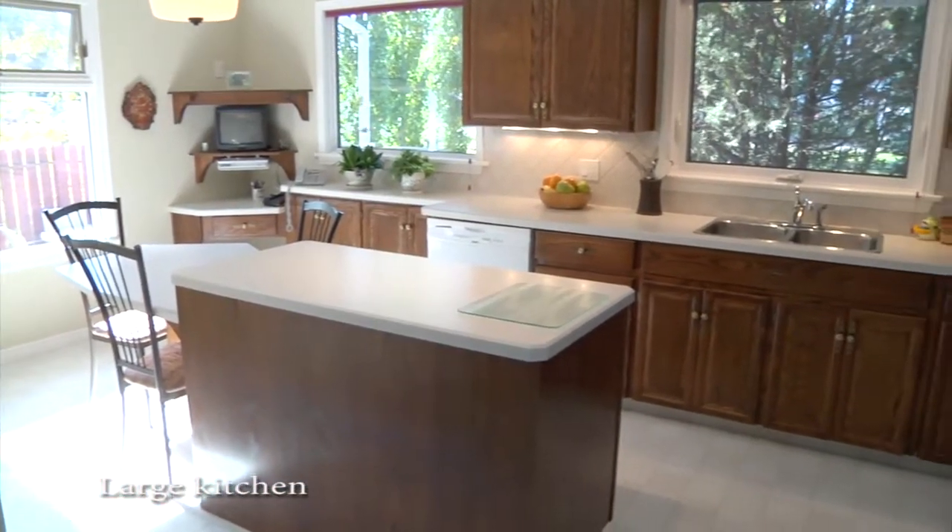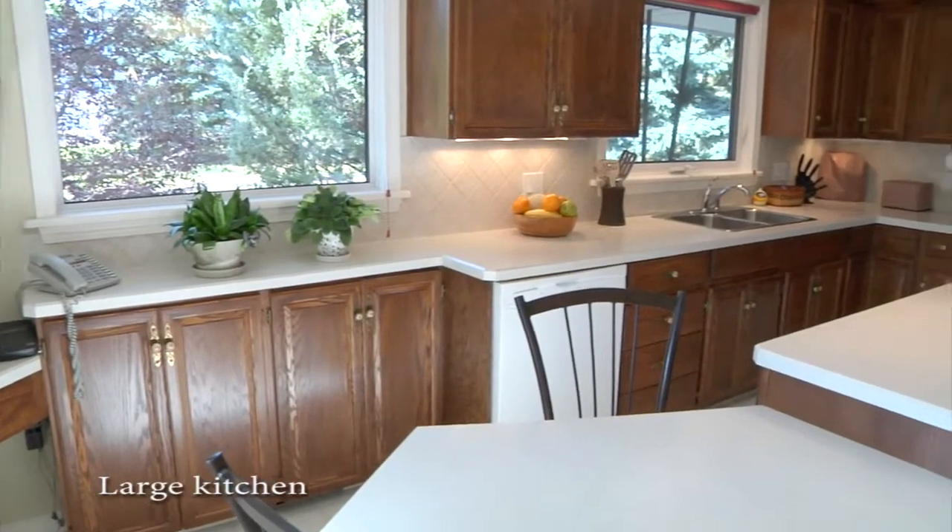Super-efficient kitchen with ample cabinetry, island eating area, built-in china cabinets and lots of natural light coming through.